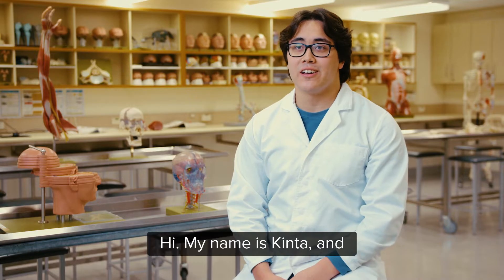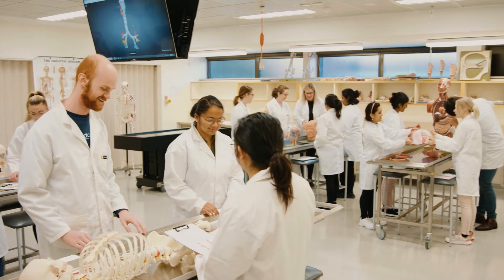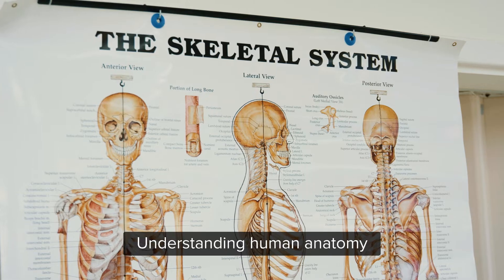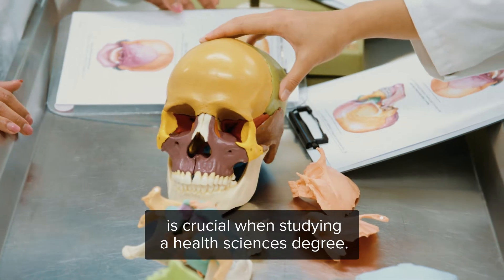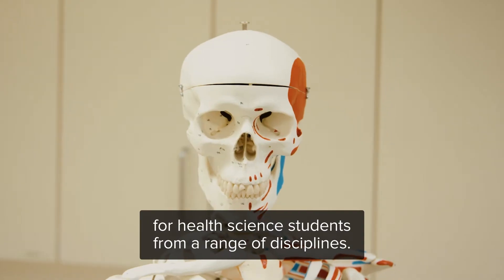Hi, my name is Kinta and I'm currently studying the Bachelor of Advanced Biomedical Sciences at Curtin. Welcome to the Anatomy Lab. Understanding human anatomy is crucial when studying a health sciences degree. This facility provides specialised anatomical resources for health science students from a range of disciplines.